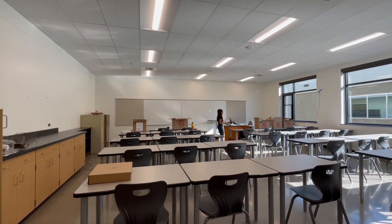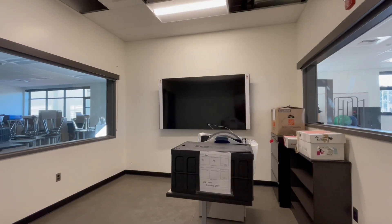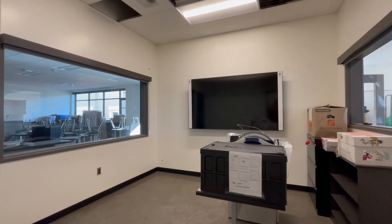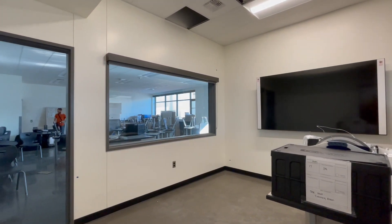In total, Sprague received 17 new general education classrooms. Three career and technical education programs received new or improved space, including marketing and video production, which also includes a podcast studio.